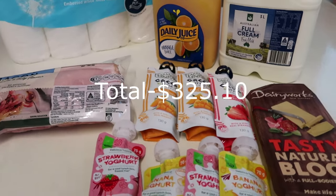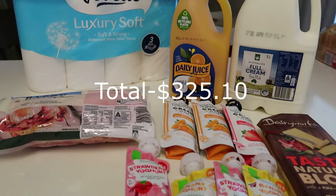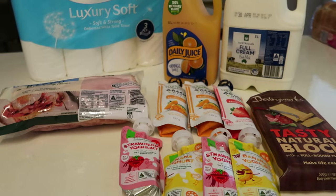I'll put the total up on screen because I haven't looked at my invoice yet and there were a few substitutions. Thanks everyone for watching today's grocery haul with Woolworths - I'll see you next week!